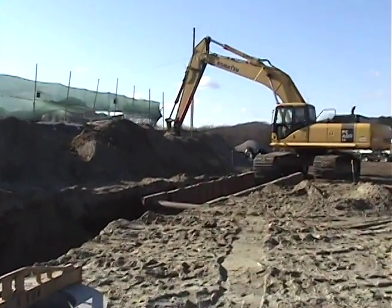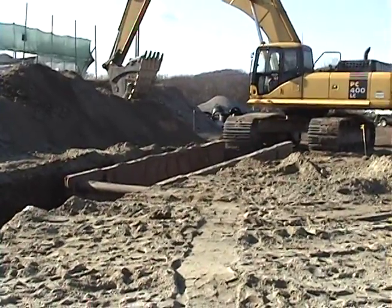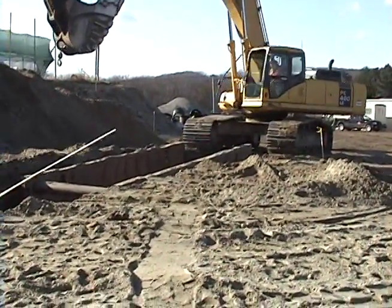Bulldozers put the dirt that they will use into a safety trench box instead of dumping it into the trench itself, so that the walls of the trenches don't cave in when they are working on it.